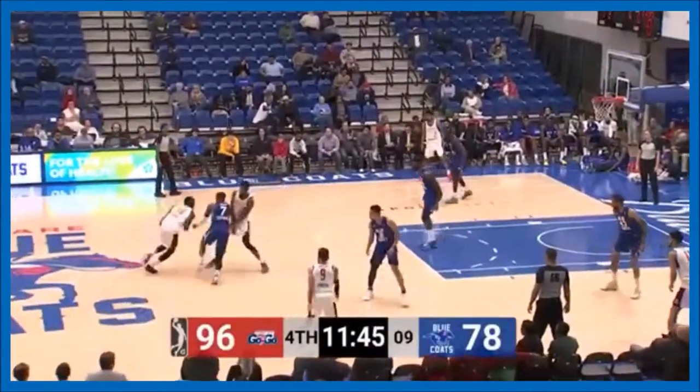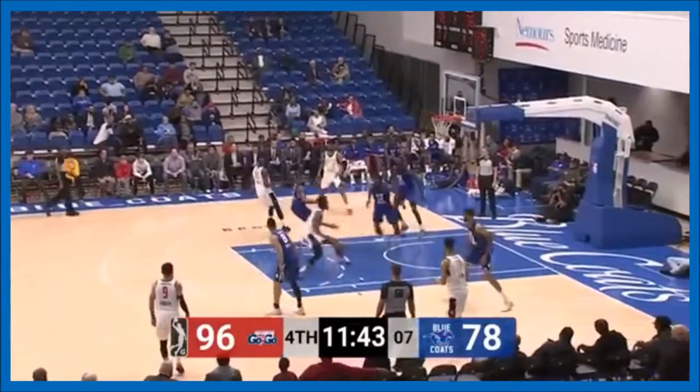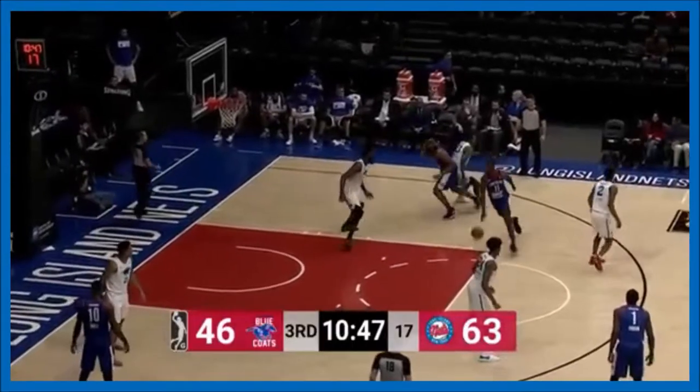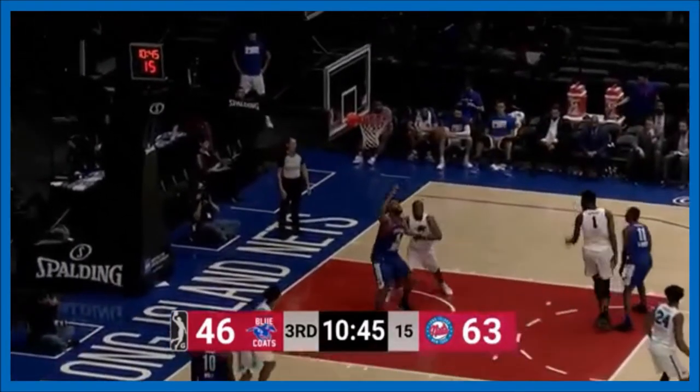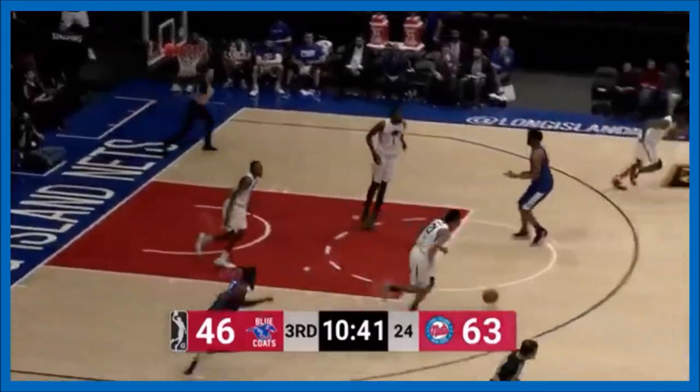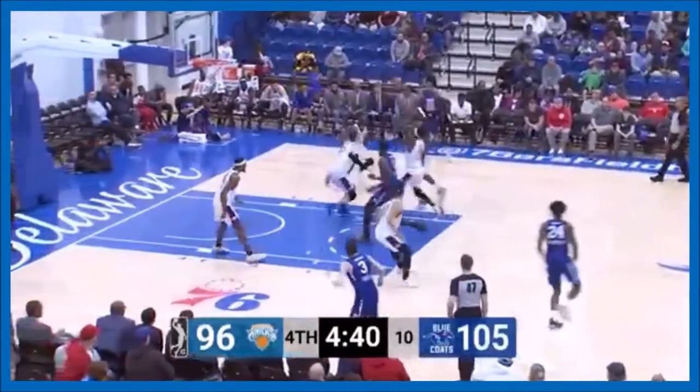The first possession of the fourth. Grant who ended the third with a three, blocked by Pell. Now Scott looking down low for Williams — has a mismatch. Draws a triple team and Pell over.